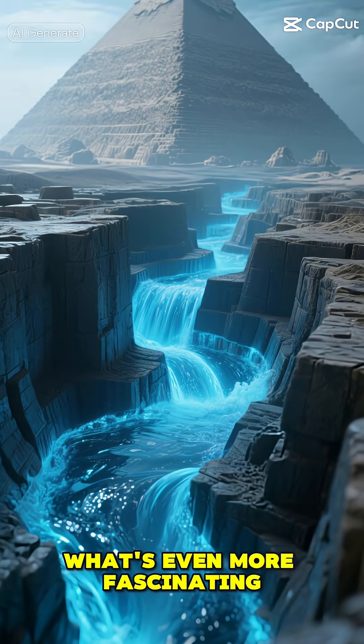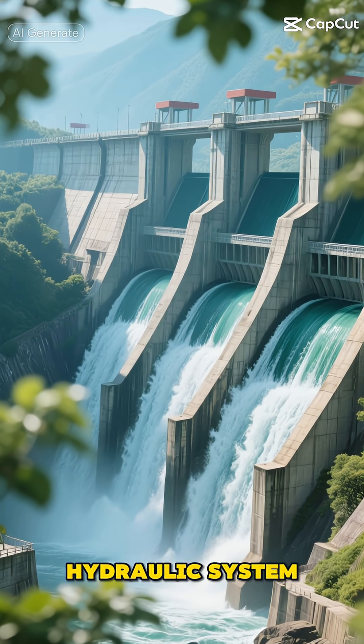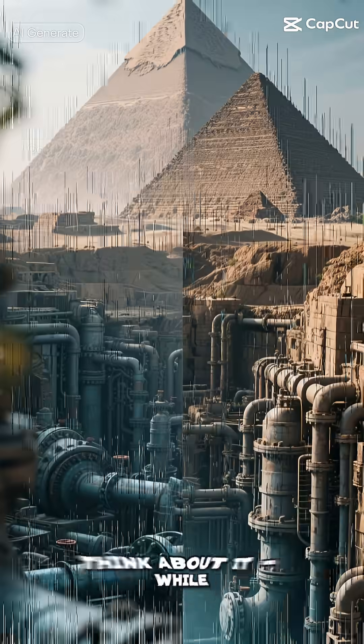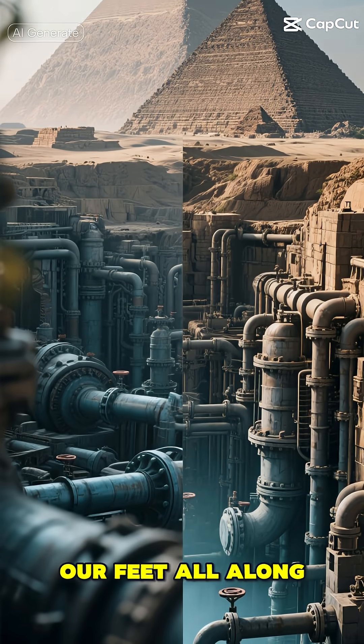What's even more fascinating is how this system might have worked. The dam would have helped control water levels and flow, creating a sophisticated hydraulic system right beneath one of the world's oldest pyramids. While we're still marveling at the pyramids above ground, there was this incredible feat of engineering hidden beneath our feet all along.